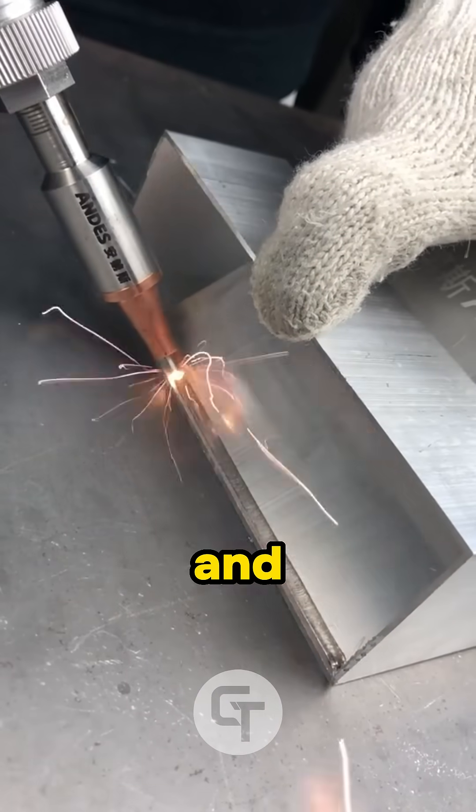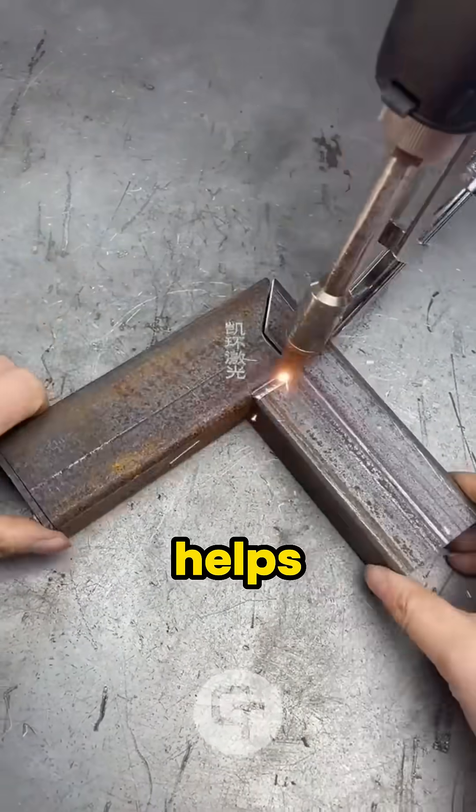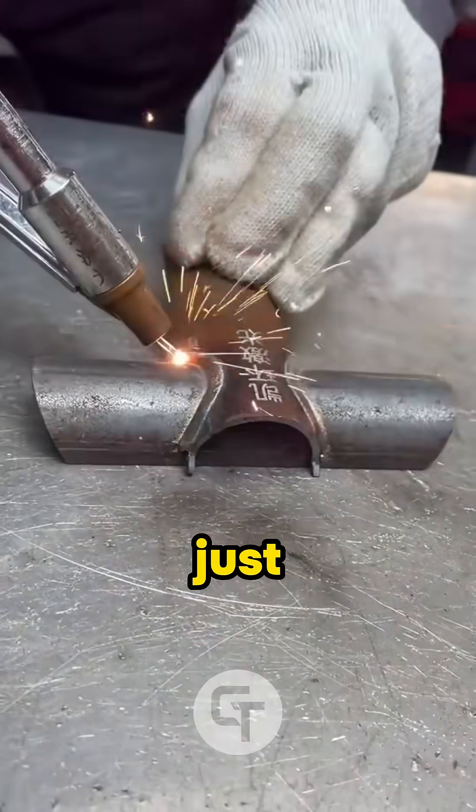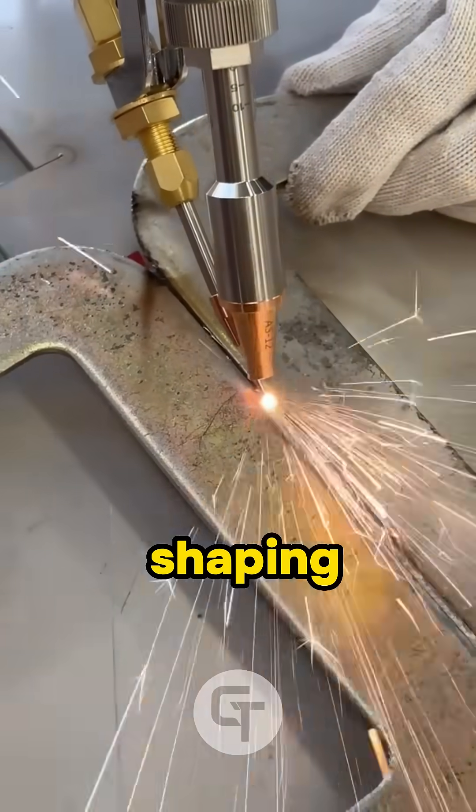From electric vehicles to smartphones and surgical implants, laser welding helps build the tech we use every day. And you probably didn't even notice it was there. If you thought lasers were just for sci-fi, think again — they're literally shaping our future.